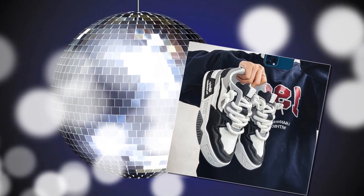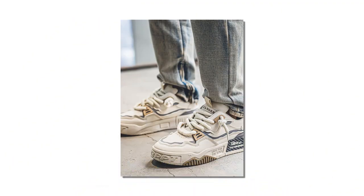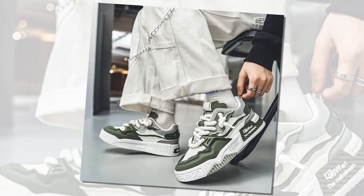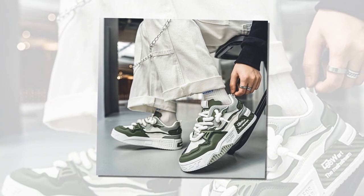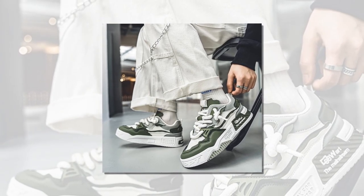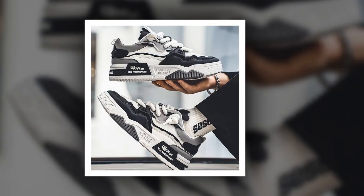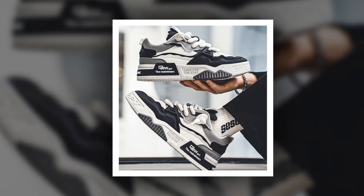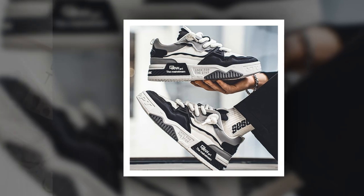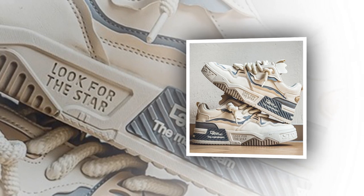Let's start with support and cushioning. When you're standing or walking all day, you need shoes that provide consistent support for your arches and heels. These sneakers come with an EVA insole, which is known for its excellent shock absorption. EVA insoles offer a nice cushion underfoot and help reduce the strain on your feet, knees, and even your lower back. I immediately noticed the insoles' softness and comfort even when you first slip them on. And what's even better — they're designed to mold to your foot shape over time, giving you that custom fit and added comfort.